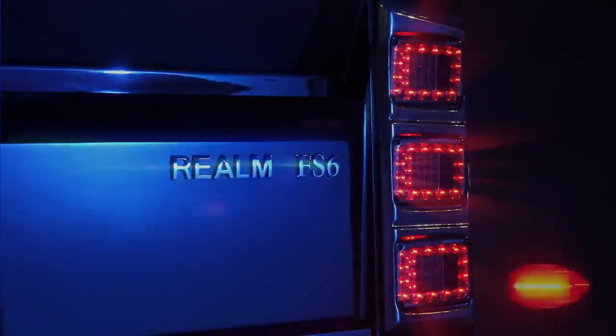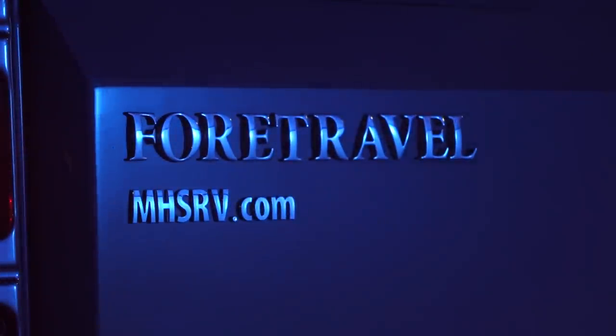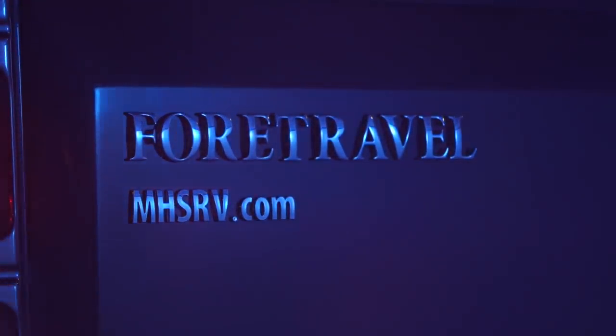Introducing the 4-Travel Realm FS6, available exclusively at Motorhome Specialist, the number one volume-selling motorhome dealership in the world.